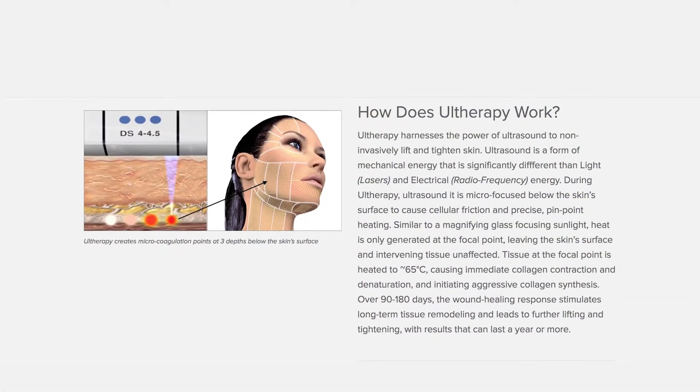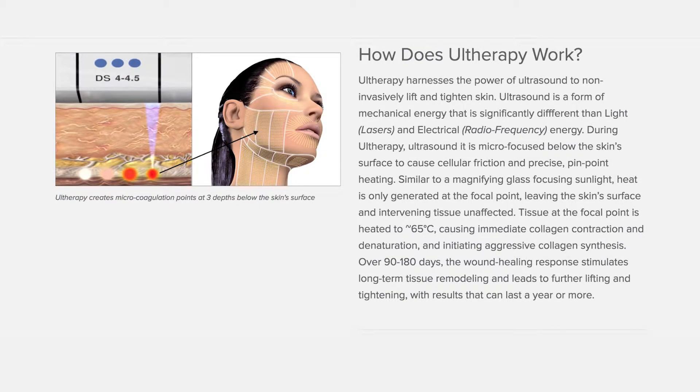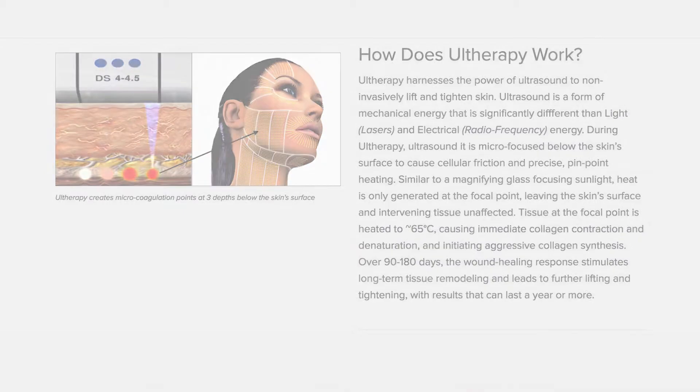The procedure has minimal downtime. The machine, after applying a topical anesthetic, delivers a micro-focused ultrasound into the deep tissues of the face, causing the collagen to tighten, the elastin to tighten, and giving the patients somewhat of a lift of the neck, the face, and the brow.